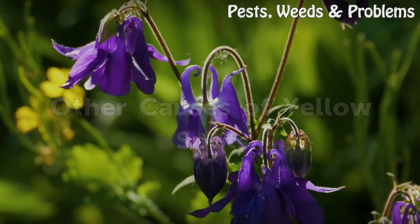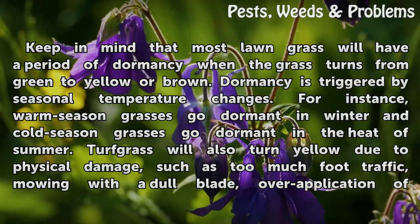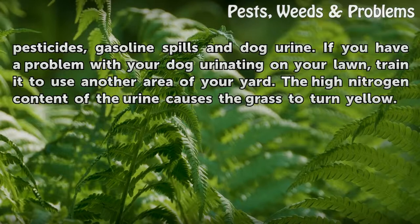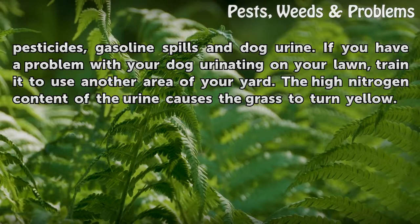Other causes of yellow spots. Keep in mind that most lawn grass will have a period of dormancy when the grass turns from green to yellow or brown. Dormancy is triggered by seasonal temperature changes. For instance, warm season grasses go dormant in winter and cold season grasses go dormant in the heat of summer. Turf grass will also turn yellow due to physical damage, such as too much foot traffic, mowing with a dull blade, over application of pesticides, gasoline spills, and dog urine. If you have a problem with your dog urinating on your lawn, train it to use another area of your yard. The high nitrogen content of the urine causes the grass to turn yellow.